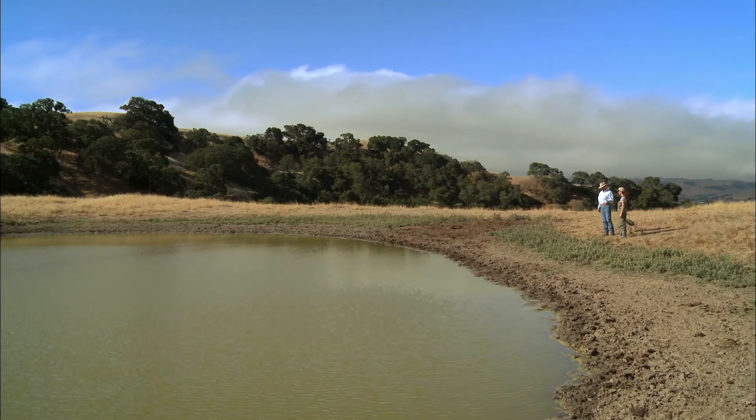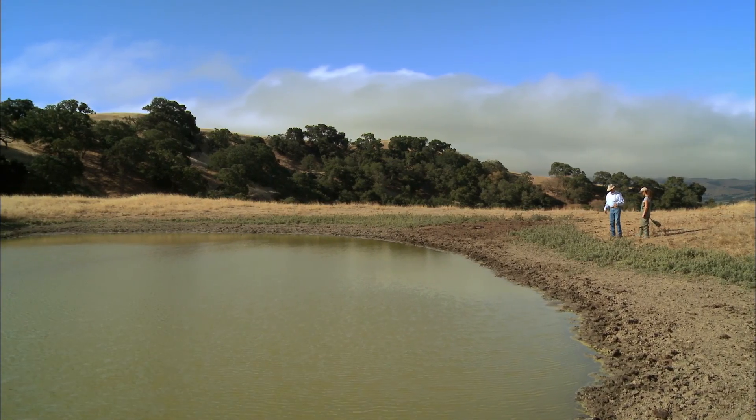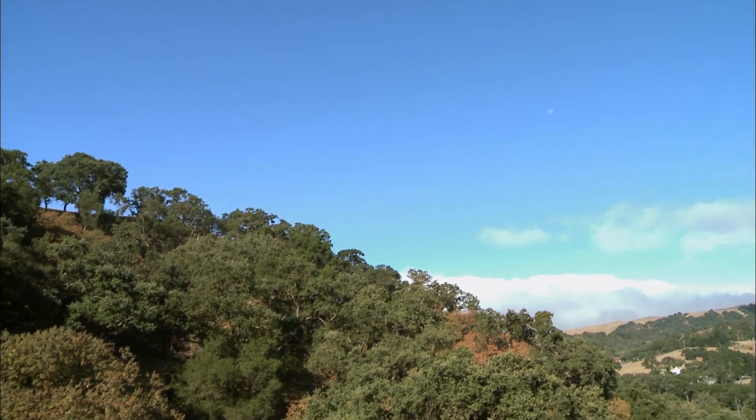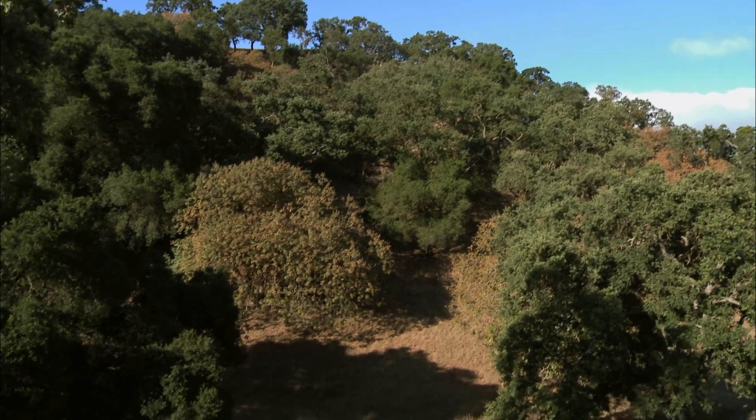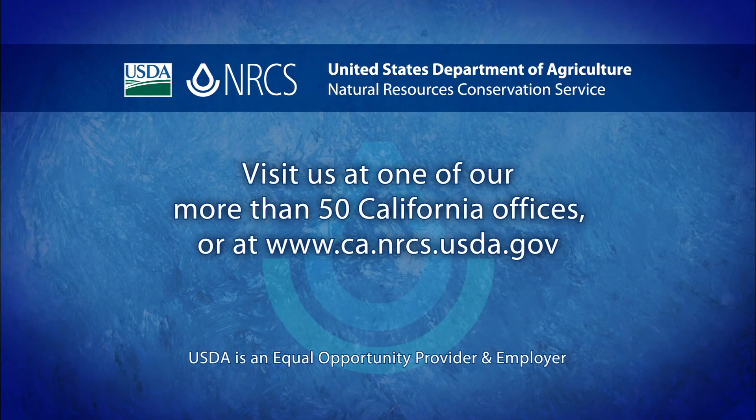Your local NRCS field office offers farmers and ranchers technical assistance for developing a dynamic and individualized conservation plan, regardless of the size of your property. We work with ranchers in our area from five thousand acre ranches down to three acre ranches. They also have funding sources available through EQIP, the Environmental Quality Incentive Program. If you'd like more information on wildlife habitat on rangeland or other conservation practices, contact the district conservationist at your local NRCS office or visit our website.